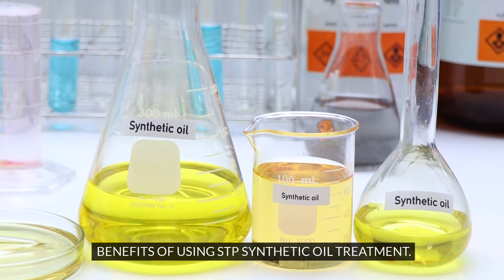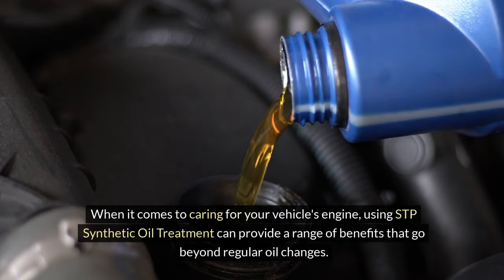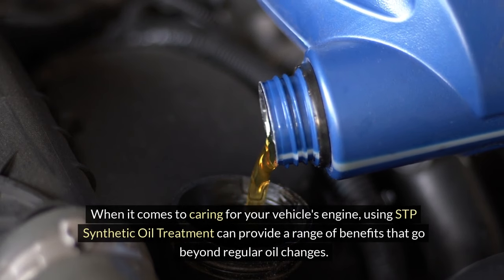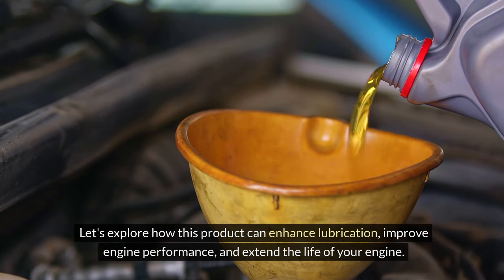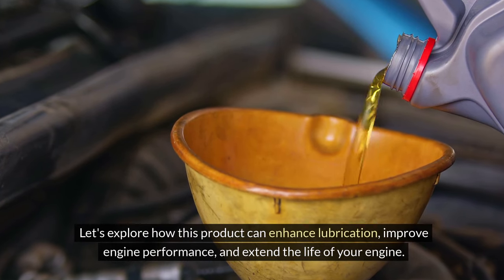Benefits of using STP synthetic oil treatment. When it comes to caring for your vehicle's engine, using STP synthetic oil treatment can provide a range of benefits that go beyond regular oil changes. Let's explore how this product can enhance lubrication, improve engine performance, and extend the life of your engine.